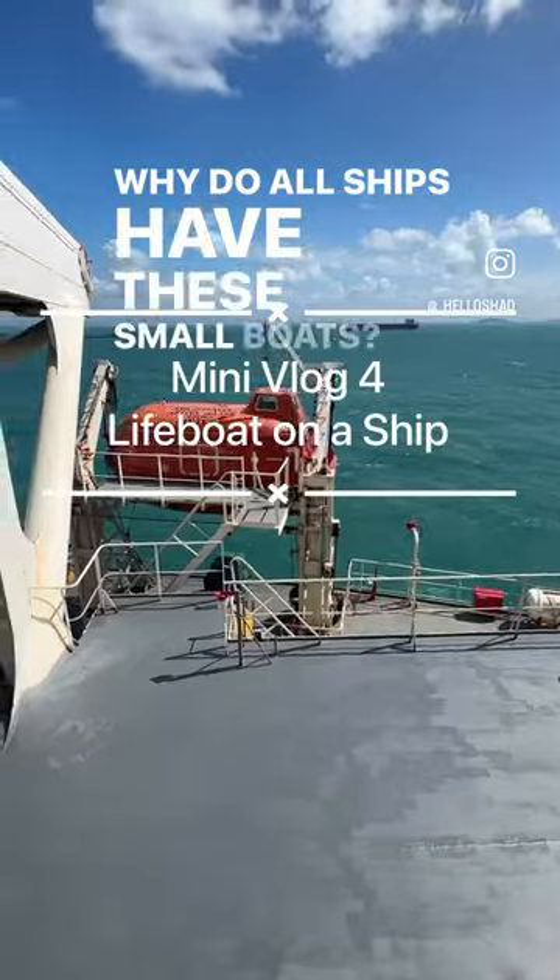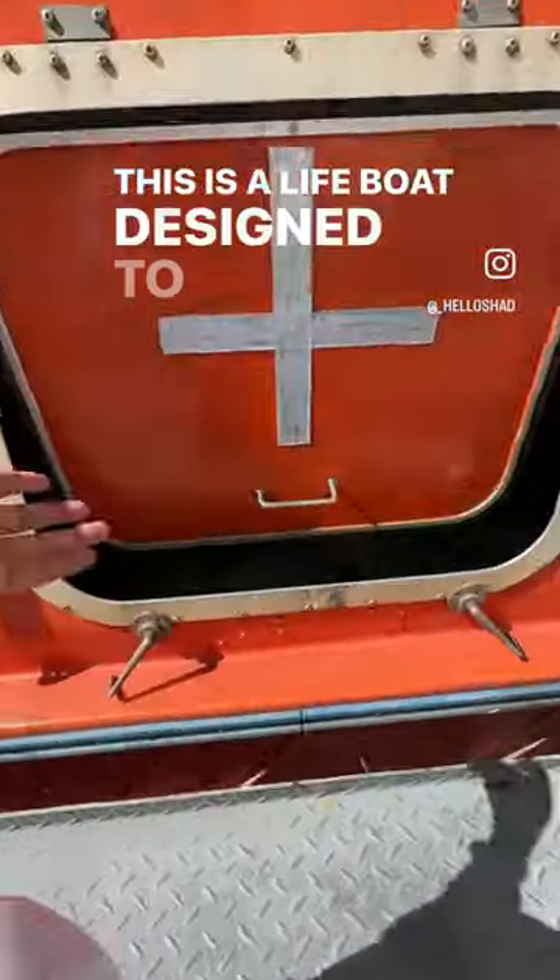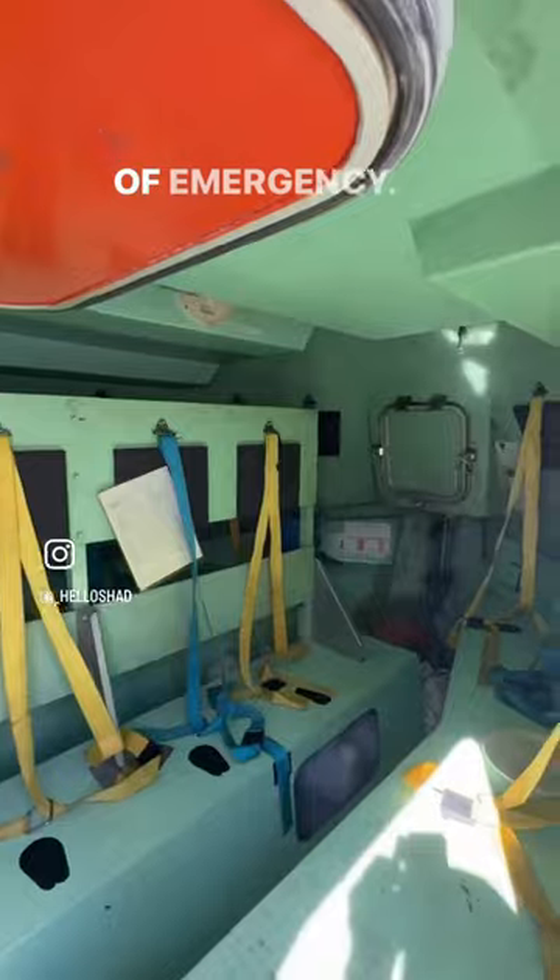Why do all ships have these small boats? Well, not for fishing. This is a lifeboat designed to evacuate the ship's crew in case of emergency.